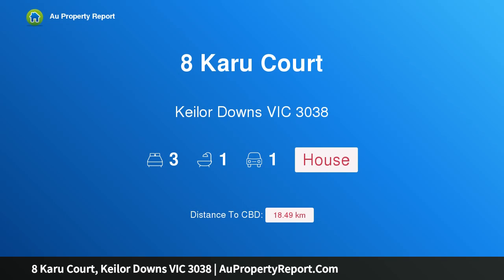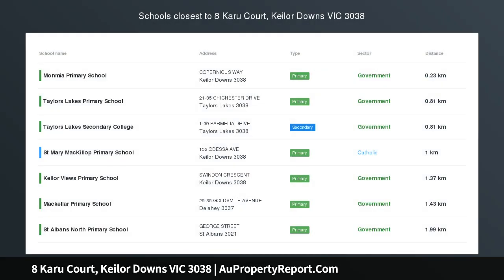Hi, I am glad to introduce Property 8 Karoo Court, Keylor Downs Victoria 3038. Attractive, spacious and affordable, nestled in a quiet pocket of Keylor Downs.